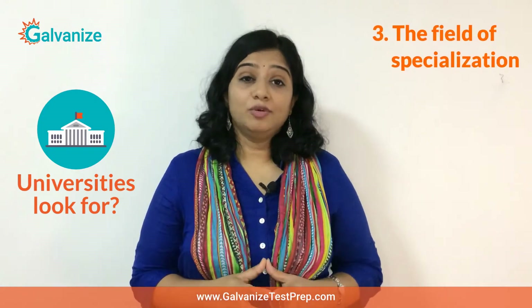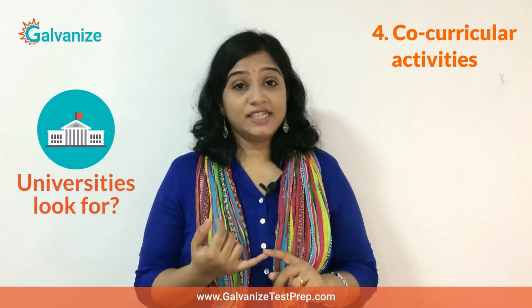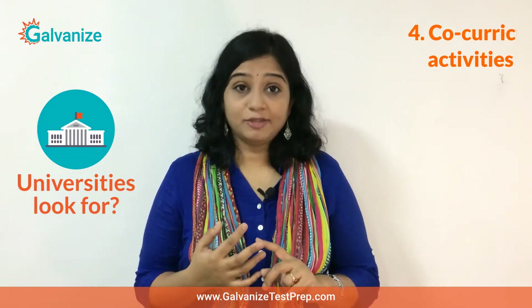Universities also look at the field of specialization that you want to pursue. Moving on, universities will review your co-curricular activities such as projects, internships and prior work experience if any.